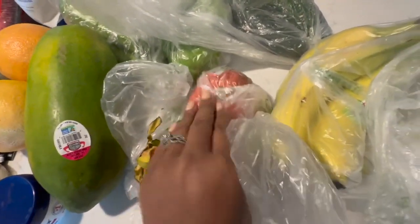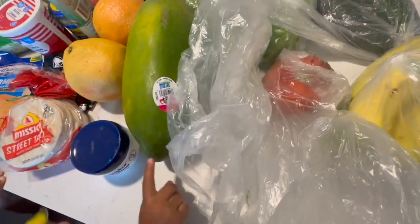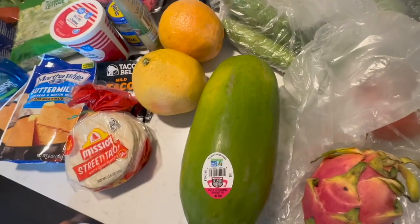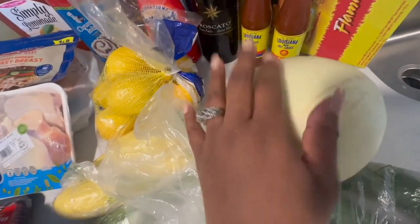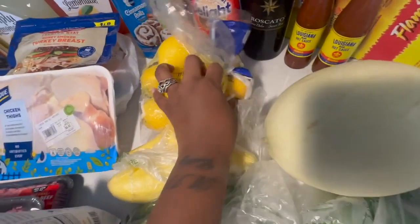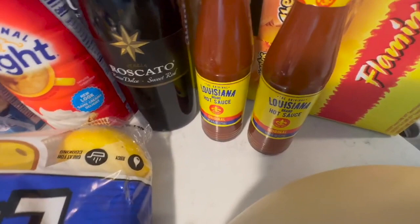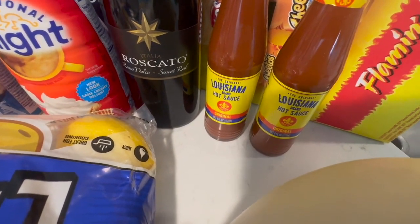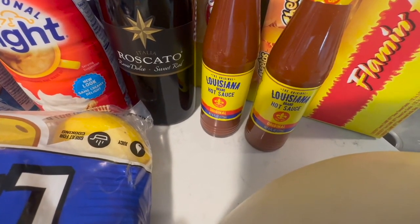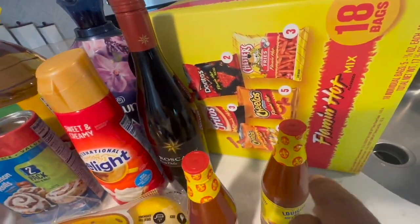That's a dragon fruit. That is a papaya. We have a honeydew melon — I love my honeydew. We have some lemons. Every now and then I have a taste for Louisiana hot sauce and I've been craving it for the last month and forgetting to add it to my grocery order, but I did pick some up today. We got two boxes of flaming hot mixed chips.